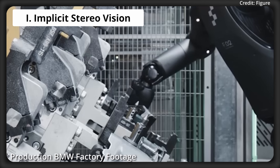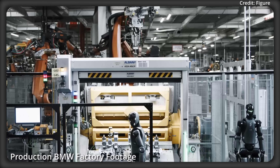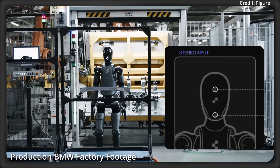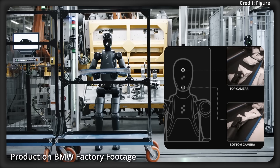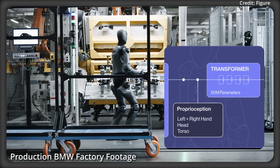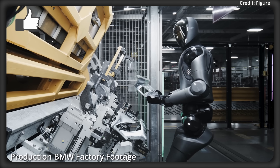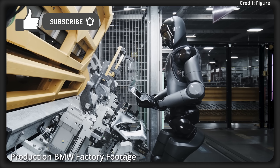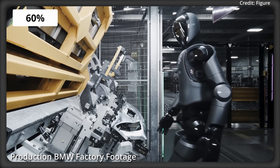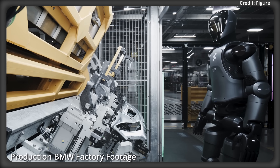The first of these breakthroughs is implicit stereo vision, because unlike its monocular predecessor, Helix S1 employs a stereo vision backbone with two cameras integrated via multi-scale feature extraction networks and a cross-attention transformer. This enables precise depth perception and comprehensive environmental understanding, and in demonstrations it exhibited a 60% throughput increase over non-stereo baselines.